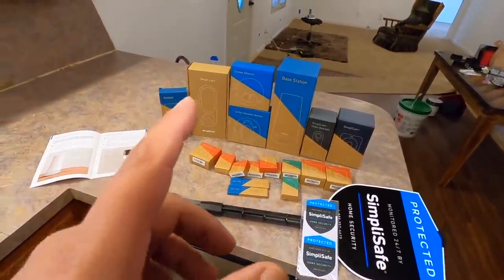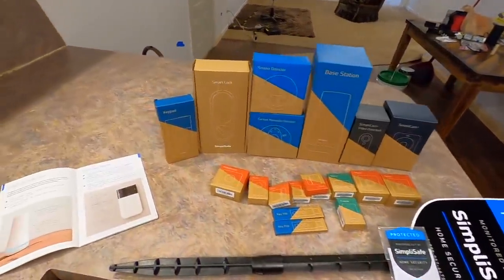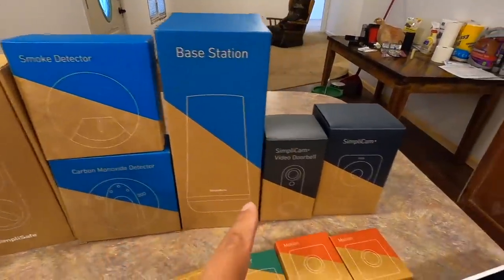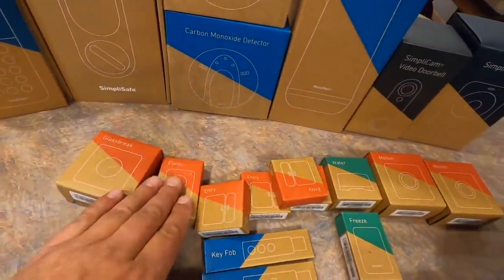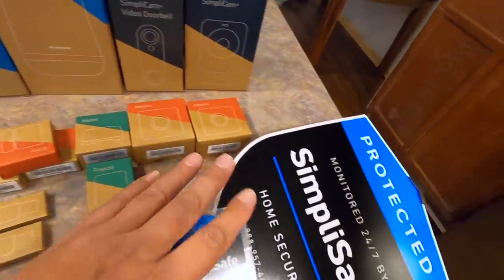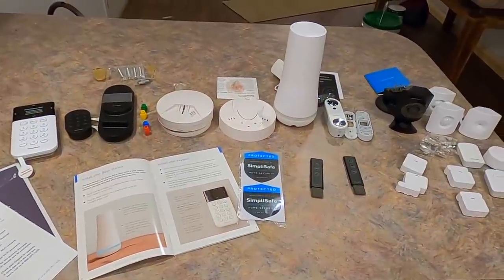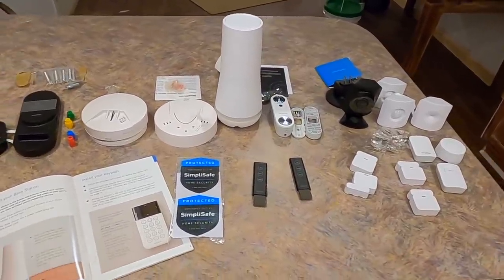Big shout out to SimplySafe for sponsoring this video. They really hooked us up today with the keypad, smart lock, smoke detector, carbon monoxide detector, base station, SimplyCam, video doorbell, glass break sensors, panic, entry, water detection, freeze detection, motion detection, key fobs, yard sign, and stickers. SimplySafe is an incredibly effective, reliable home security system that's intuitive to use.